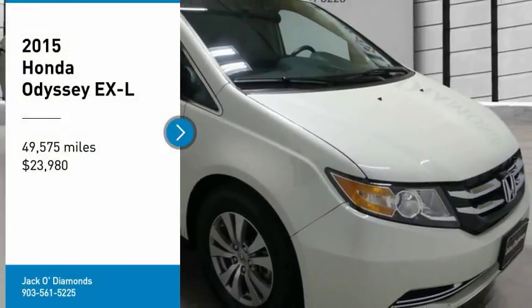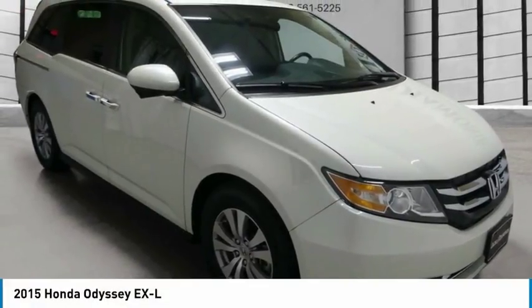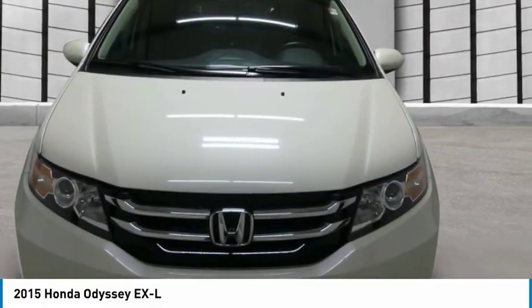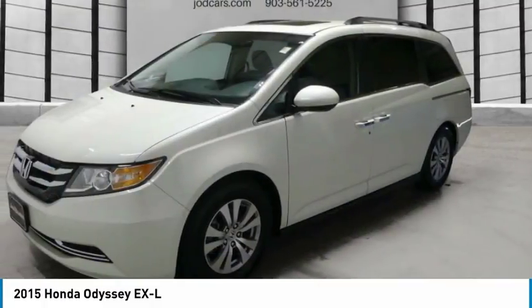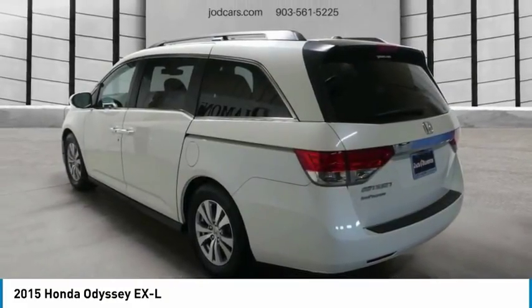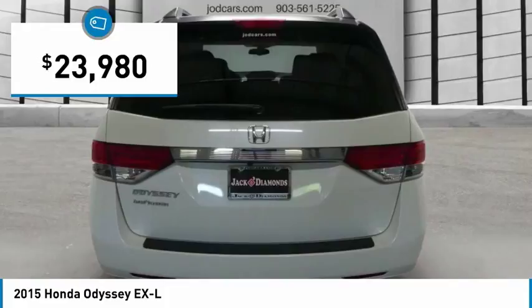Looking for the right vehicle? Check out the 2015 Odyssey. The Honda Odyssey is a showcase of distinguished style, captivating technology, and advanced safety features. A must for all families, and is priced below $25,000.